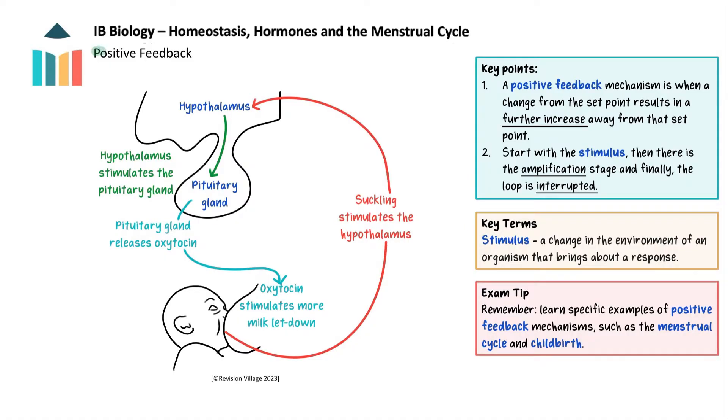As well as negative feedback mechanisms, there are positive ones too, and it is important to understand the difference between them. A positive feedback mechanism is when a change from the norm, or set point, results in a further increase away from the norm. An example is lactation. In positive feedback, like in negative feedback, we start with a stimulus — here it is the infant suckling.